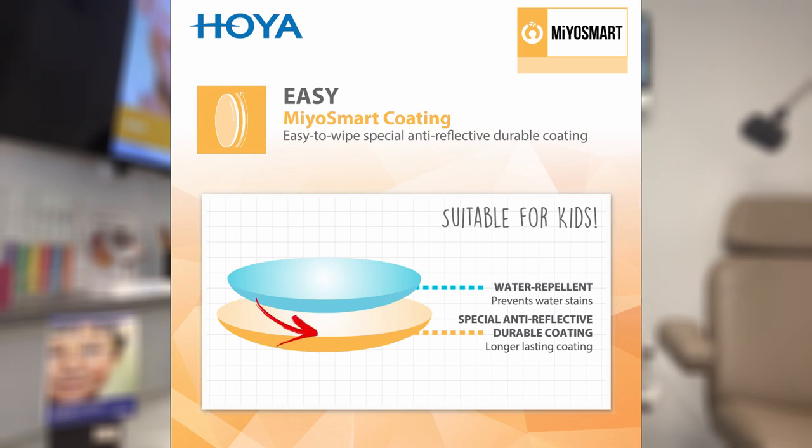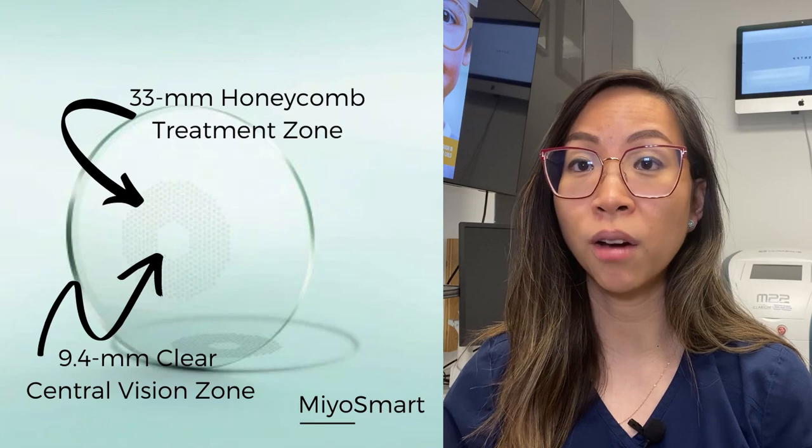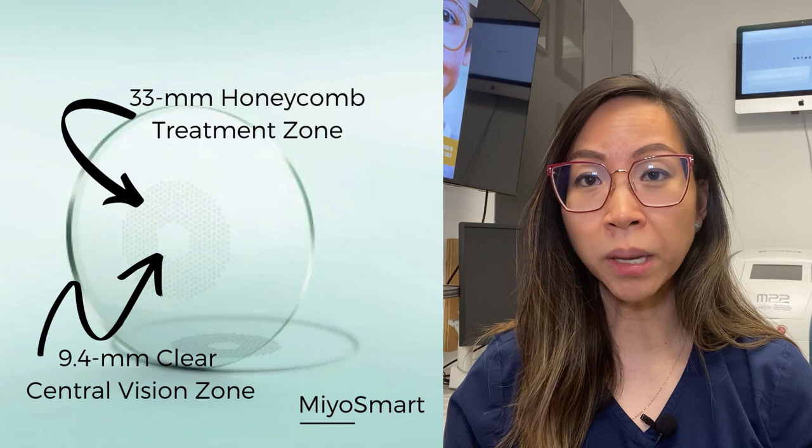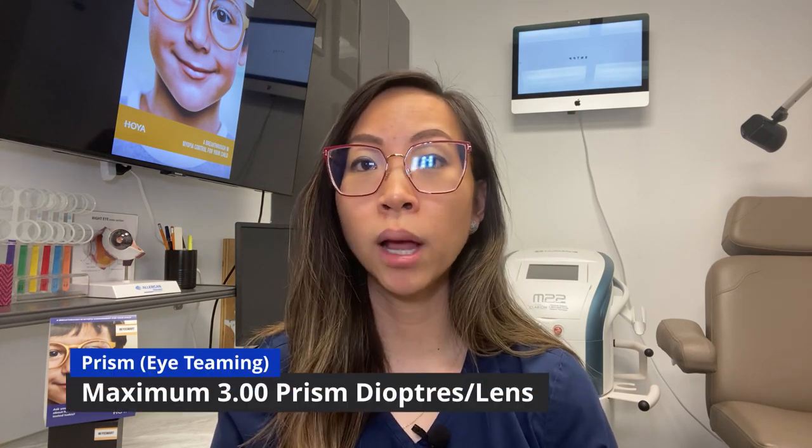They also have a special anti-reflective durable coating built to last longer than conventional anti-reflective coating. The MyoSmart lenses have a pretty generous parameter that can fit most children. The sphere power ranges from plano or zero diopters to a maximum of minus six diopters. The astigmatism value goes up to a maximum of minus four diopters for a combined power of minus 6.50. The central clear zone has a diameter of 9.4 millimeters to ensure clear central vision, and the treatment zone with the segments is around 33 millimeters in diameter to provide continuous myopic defocus in all positions of gaze. If the optometrist prescribes prisms for eye teaming, it is allowable up to a maximum of three prism diopters per lens. There is no age restriction per se, and as long as your child's prescription falls within these parameters, your child is a fantastic candidate.